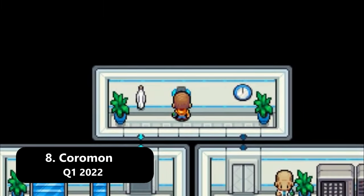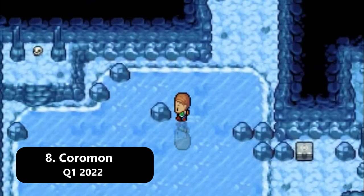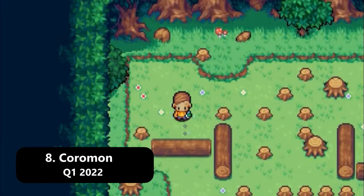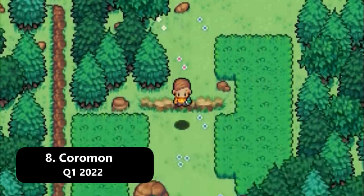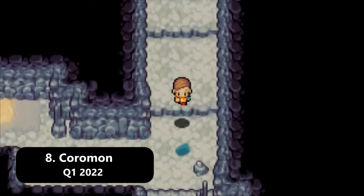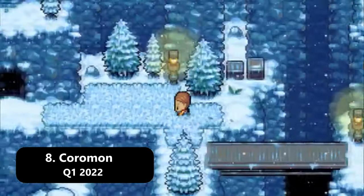The game has been pushed back quite a few times, however the developers have now secured a publisher and I think we can safely say that Quarter 1 2022 is going to be the launch. Honestly, if we get an exact date by October I'm going to try to book time off my day job so I can focus on content creation for the game. I really do think this will be a major milestone for the genre.